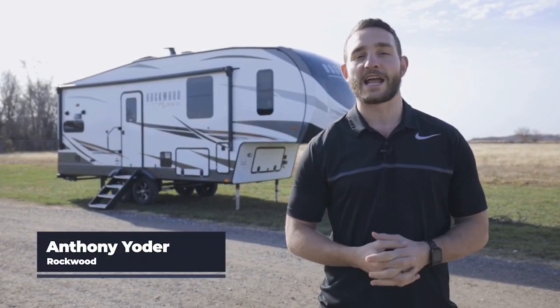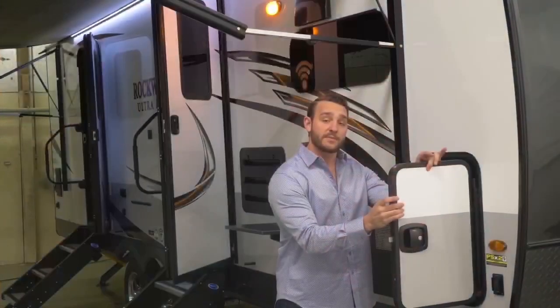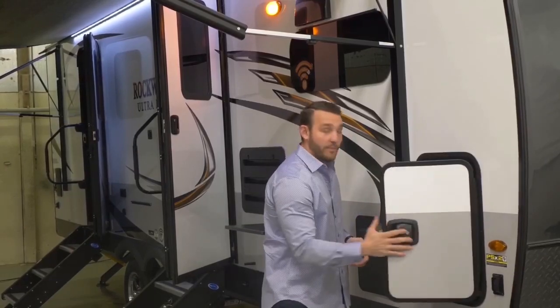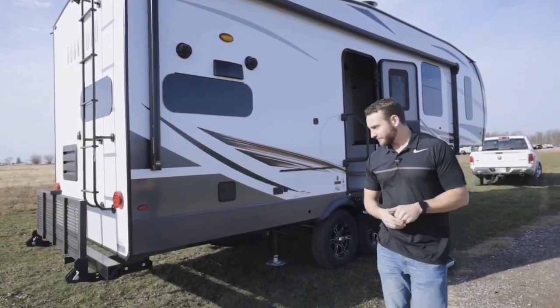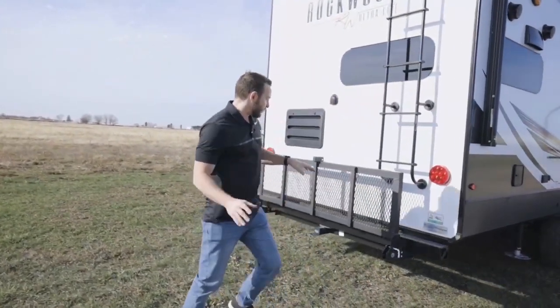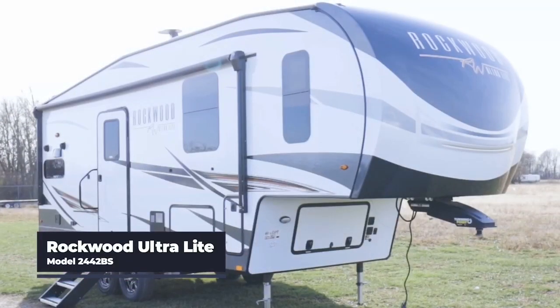His name is Anthony Yoder, and a more energetic and knowledgeable RV lover would be hard to come by. Over the past year, Anthony's been a guest on many of our programs, sharing his knowledge of RVs and the RV industry. Last time he gave us a partial tour of a fifth wheel that's new for 2021, able to be towed by most half-ton pickups. Today, Anthony gives us a look inside what's called the 2442BS Ultralight by Rockwood.